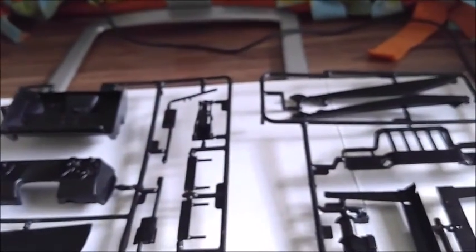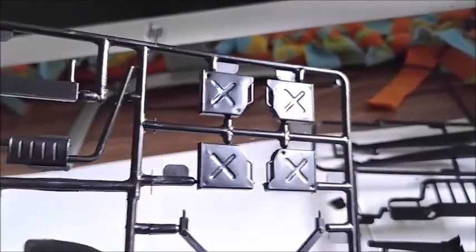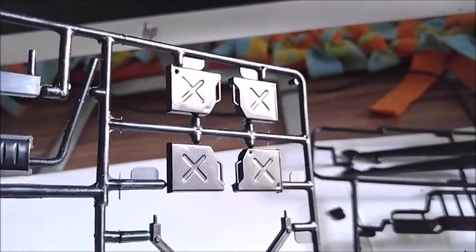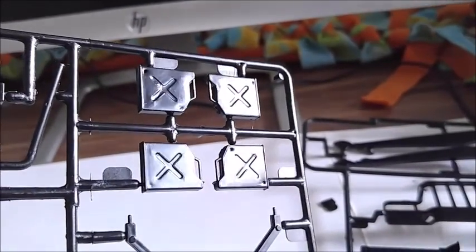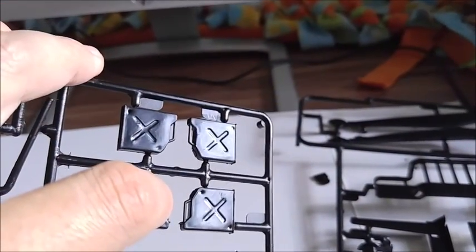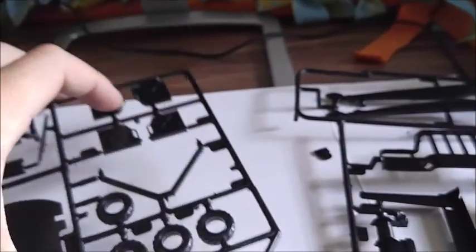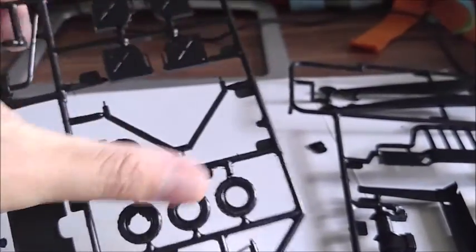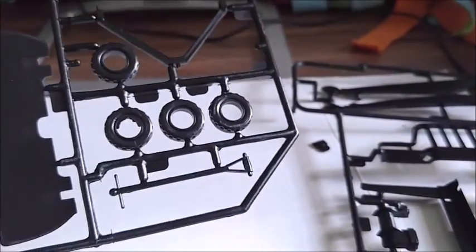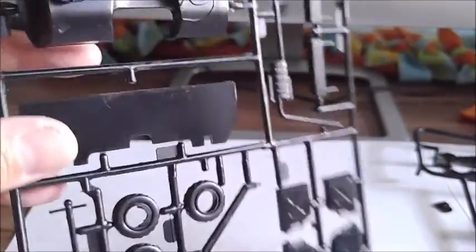One part that fell off — this is part of the towing setup. On this tree you have your jerry cans; you get four halves which equal two, so you've got to put them together. Overall they're pretty nice, nicer than the ones on the Land Rover, but you still have to fill in some sink marks. Another part of the tow boom, your wheels for the little cart that goes in the back, and your jack handle.